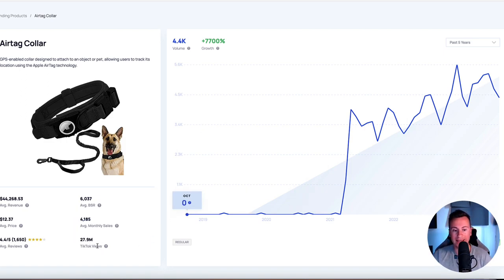It also only has 28 million views on TikTok. Now you might be thinking 28 million is a lot, but in the grand scheme of things it's not - there are over a billion people that have TikTok. Something that has 28 million views has barely scratched the surface.